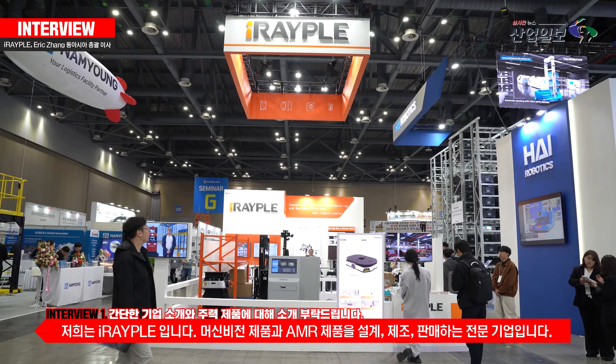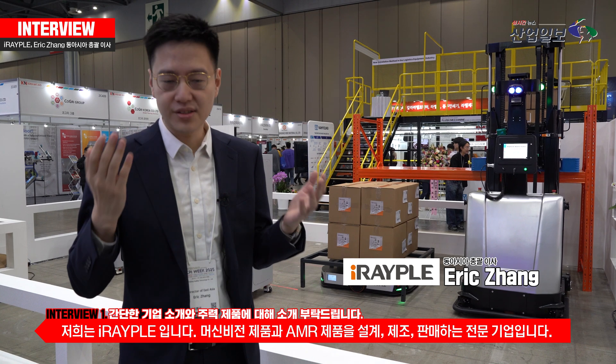We are Cejian Huawei Technique Company. We are a company professional in design, manufacturing, and sales of machine vision products and AMR products.